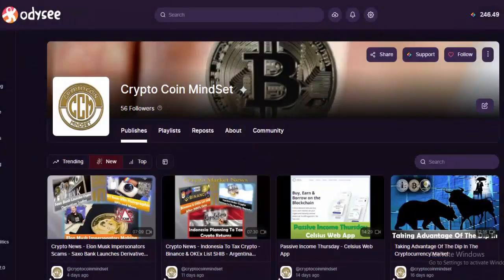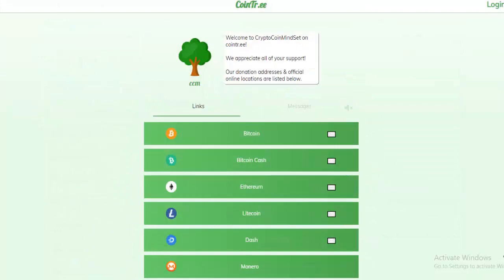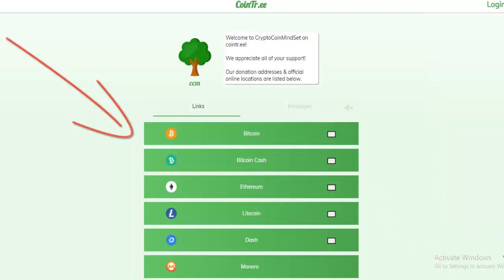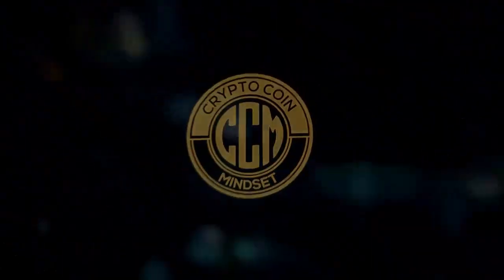We've been big promoters of various blockchain-based projects, and for social media that's no exception. We'd like to ask you to join us on Odyssey — the latest derivation of LBRY, a blockchain-based, censorship-resistant, YouTube-style social media platform. You'll find all our videos there as well as some exclusive content. Also head over to Somi, another blockchain-based censorship-resistant social media platform. Finally, you can find us on CoinTree — the link is in the description. You can send us a tip there, and find all our official social media platforms. Thank you for stopping by at Crypto Coin Mindset — have a great day and take care.